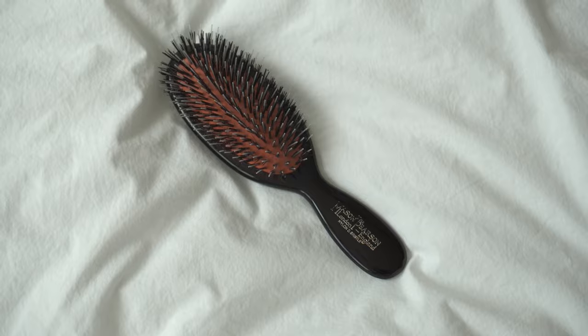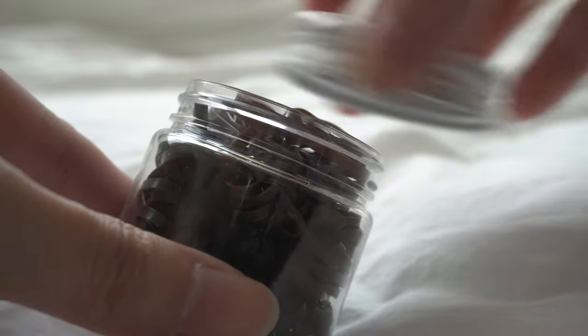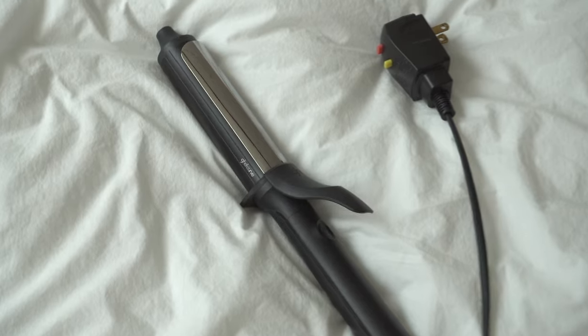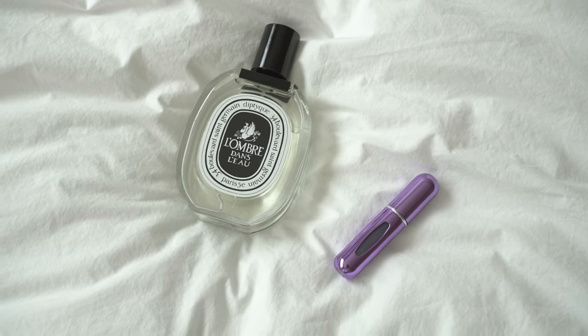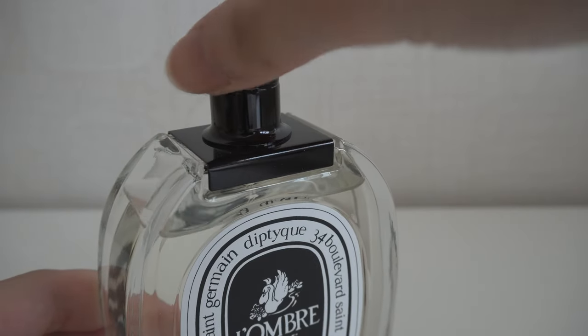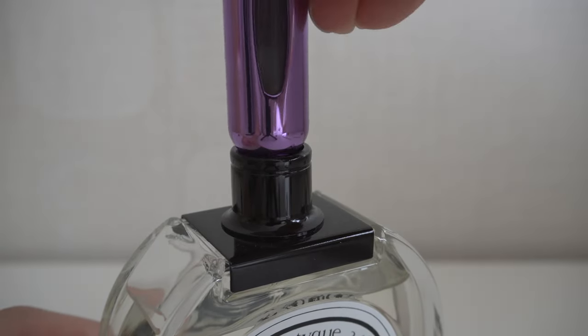I'm bringing this small hairbrush. I needed some hair ties, so I bought these at Olive Young — I like that they come in both brown and black. And then I'm bringing my curling iron to style my hair. I didn't want to carry a full-size perfume bottle, so I bought this mini travel perfume bottle on Amazon. It's really easy to use — you just unplug the lid, press up and down, and the perfume fills up.